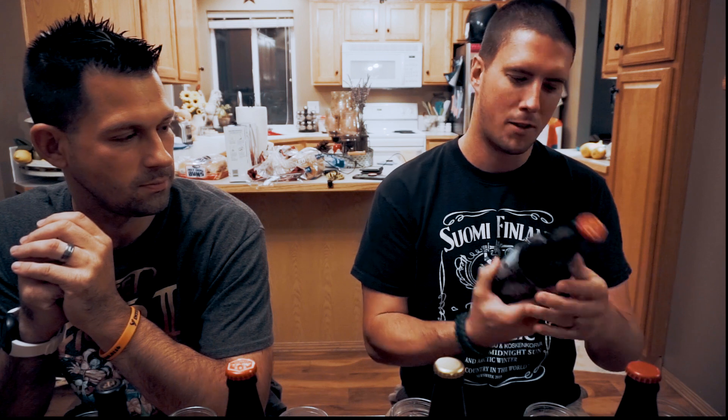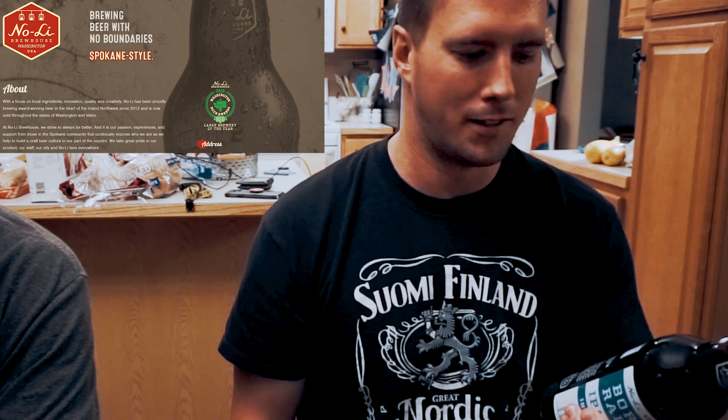So the first one is called Born and Raised IPA. It's an India Pale Ale brewed right here in Spokane, and it's 7% by volume. The label says: "Born and Raised is about knowing who you are and celebrating where you're from. This classic IPA combines the citrus and pine character of Washington-grown Cascade, Columbus, and Chinook hops with expertly crafted pale, Munich, and caramel malts. Cheers to your hometown!"